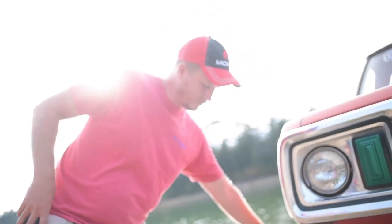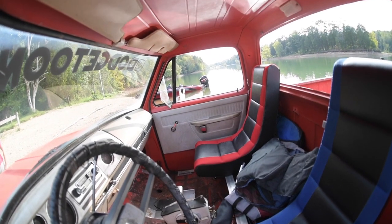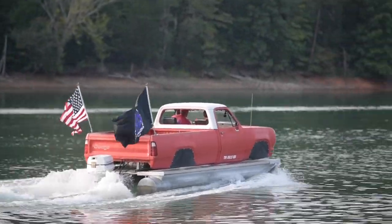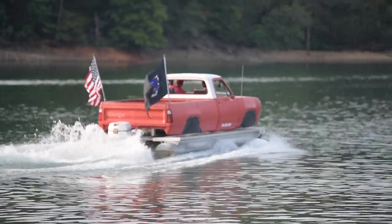I love Dodge trucks. I love all Dodges, really any old car. I wish it was faster, but it feels good.